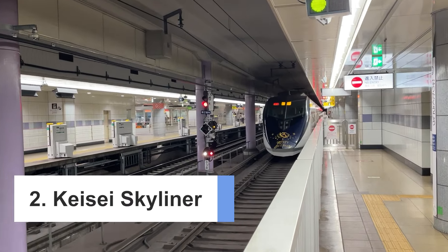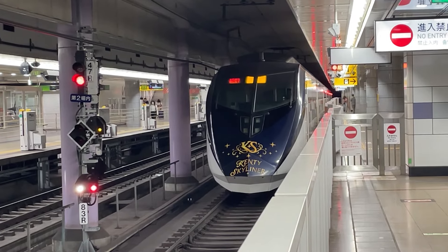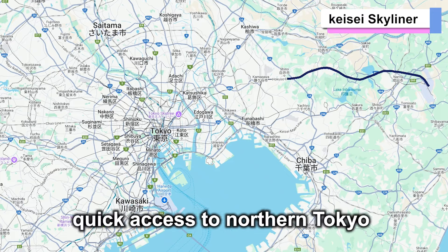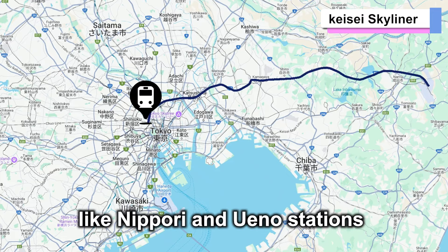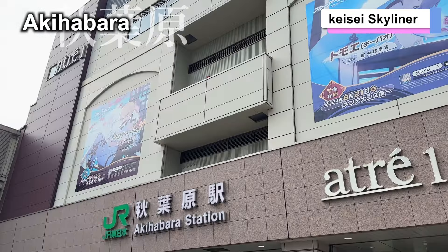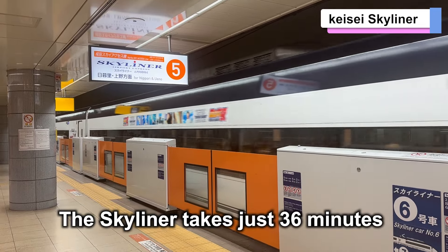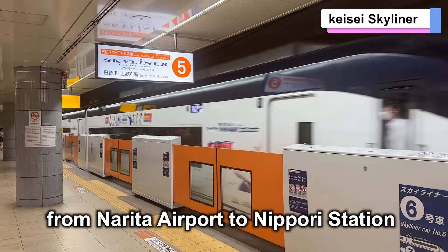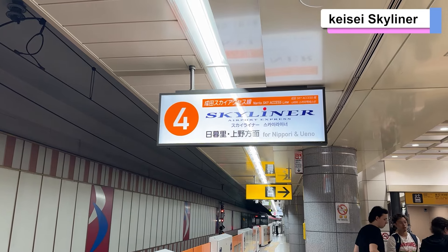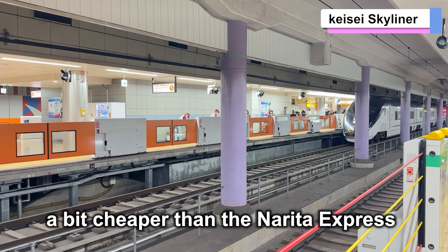Number 2: Keisei Skyliner. Next is the Keisei Skyliner, operated by Keisei Electric Railway. The Skyliner provides quick access to northern Tokyo, like Nippori and Ueno stations. If you're staying in areas like Ueno, Asakusa, or Akihabara, this is a very convenient option. The Skyliner takes just 36 minutes from Narita Airport to Nippori Station, making it the fastest way to reach Tokyo. The fare is about 2,500 yen, which is a bit cheaper than the Narita Express.